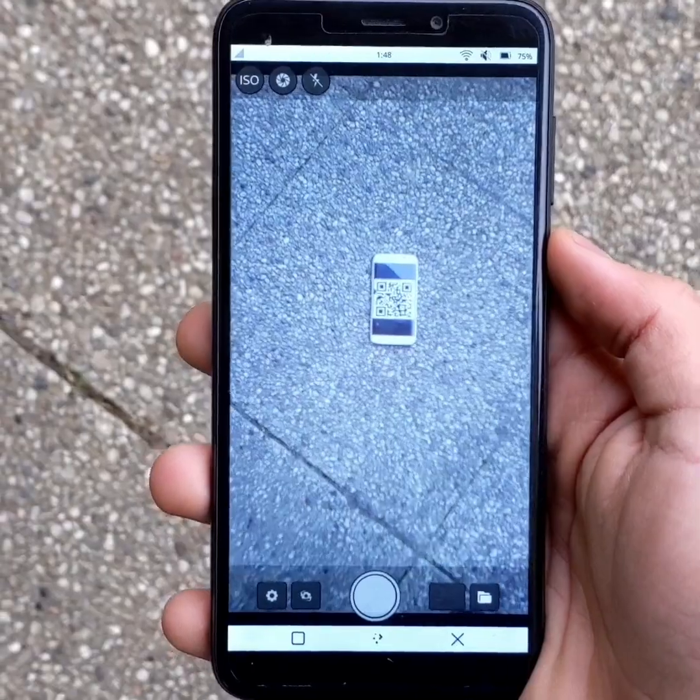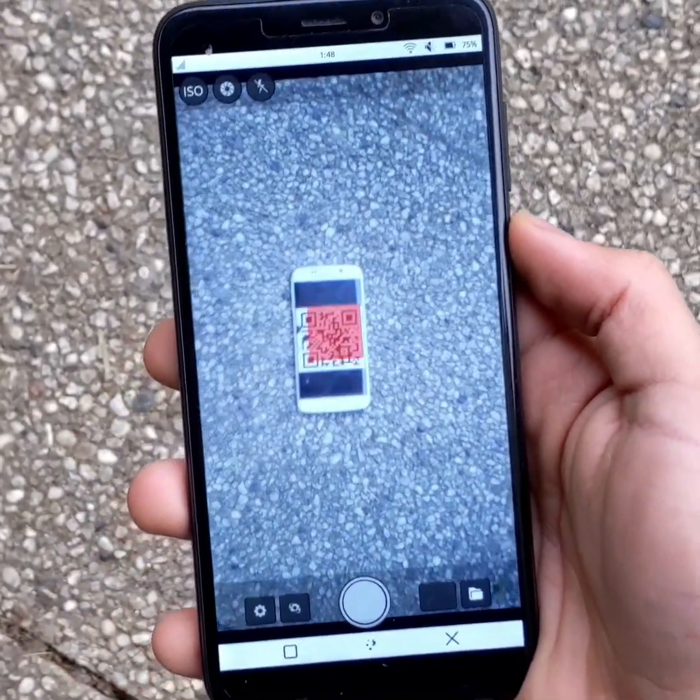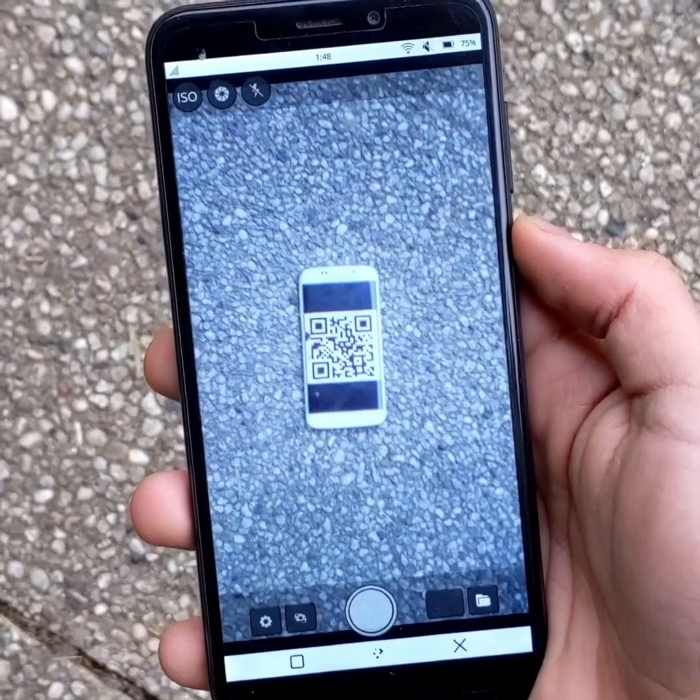You can also scan QR codes very easily, with Megapixels automatically detecting them, provided you are connected to the internet.